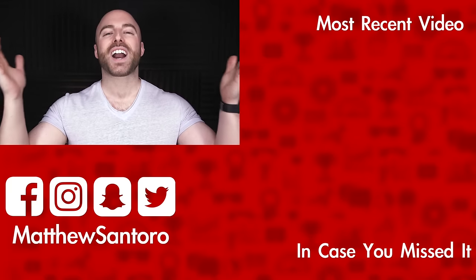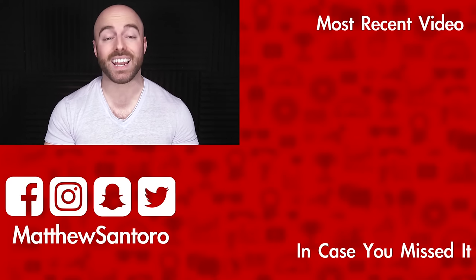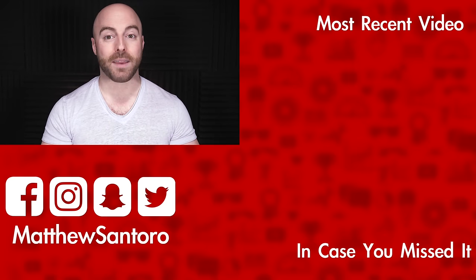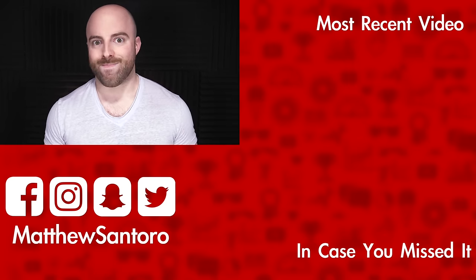So those were 10 crazy origins of everyday items. But as always, I want to know from you — is there something else that we use in our everyday lives that started out as something else? Leave your response below, because I'll be reading through them, and I'm going to pin the best comment to the top. Thank you guys so much for coming by today. If you enjoyed this, make sure you hit that like button, and remember to come back tomorrow at exactly 3 p.m. Eastern Standard Time, because I'll have a brand new video for you. I will see you then. Bye!